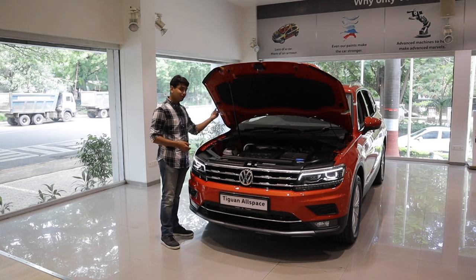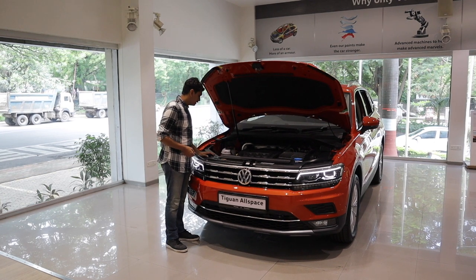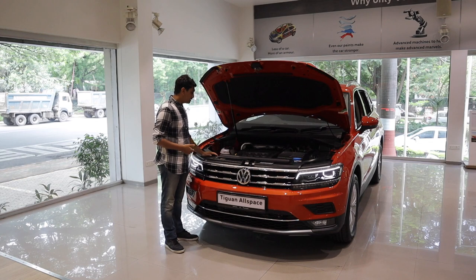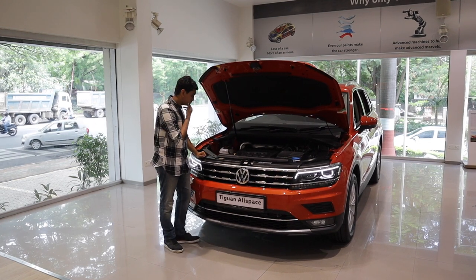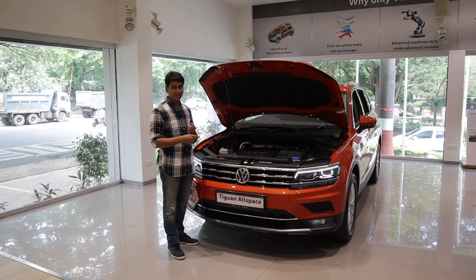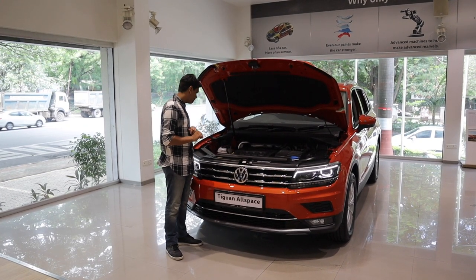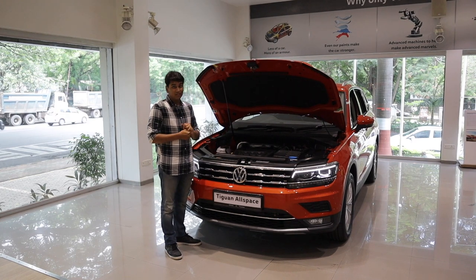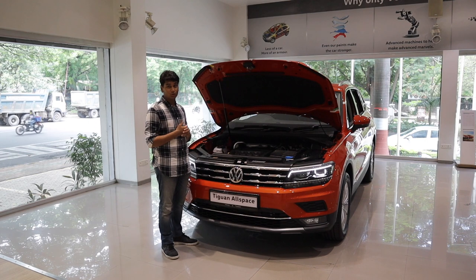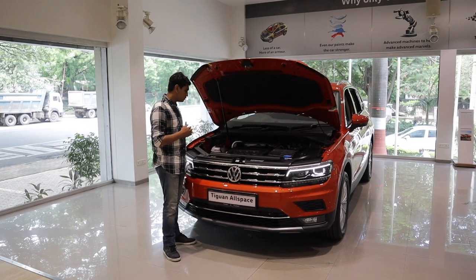When you open up the bonnet, you get hydraulic struts so you don't have to fidget around, and you get a 2.0-litre TSI underneath, mated to a 7-speed DSG transmission. As we all know, the 2.0-litre TSI is very refined, with lots of power, lots of torque — super smooth, no problems at all. Mated to the steering wheel, you also have paddle shifters, so if you want to row down the gears in a sporty manner, you can also do that.